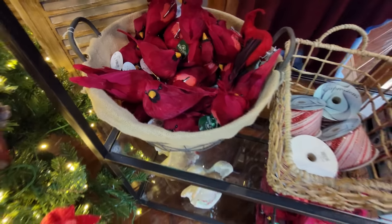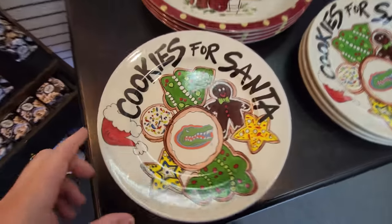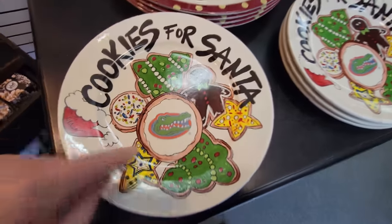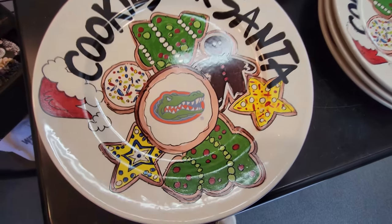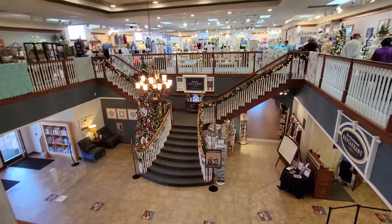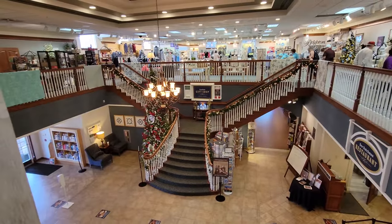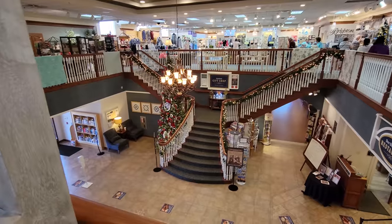I think that is it for the trees that they have set up. But I want to go over to the other side so we can look down over this. Oh, look - I almost missed this. It's a cookies for Santa plate with a Florida Gators symbol right in the middle. Let's see if I can sneak right into this area here and get a shot of this. That looks pretty awesome, guys. I love Christmas. I just wish there was presents waiting for me under that tree.